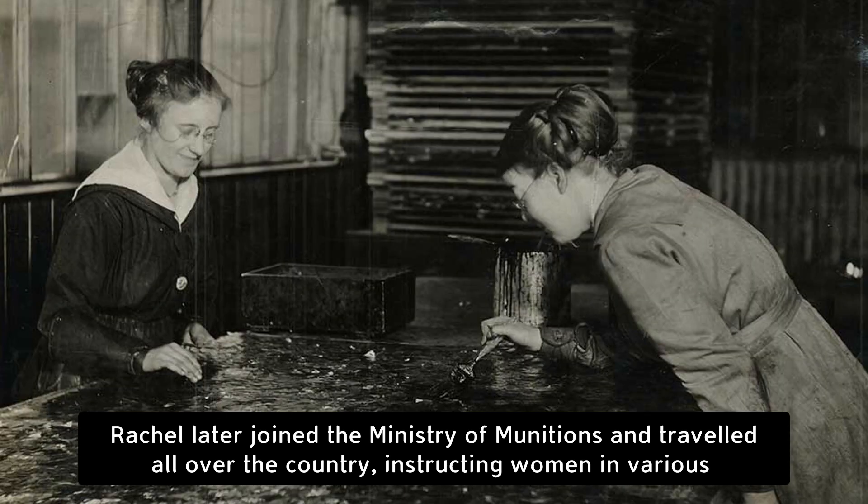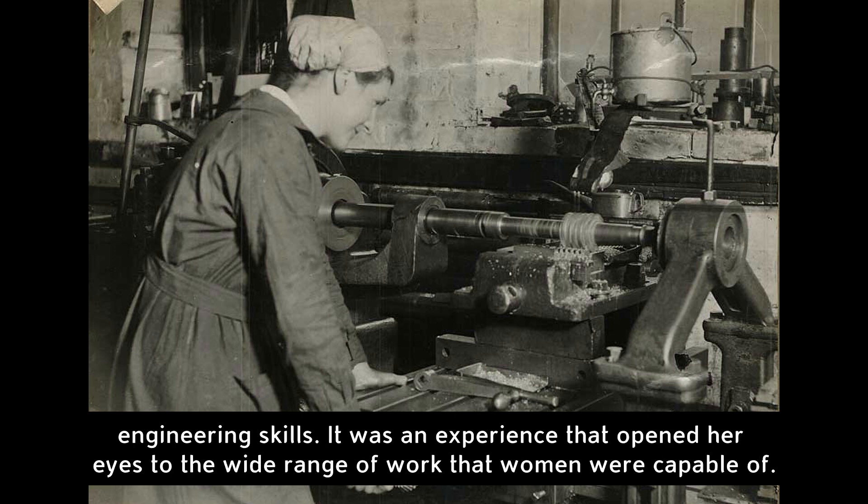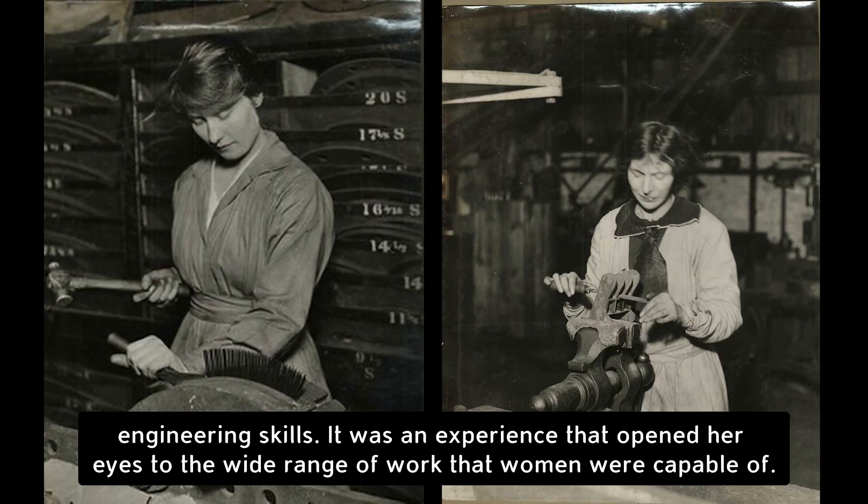Rachel later joined the Ministry of Munitions and travelled all over the country instructing women in various engineering skills. It was an experience that opened her eyes to the wide range of work that women were capable of.